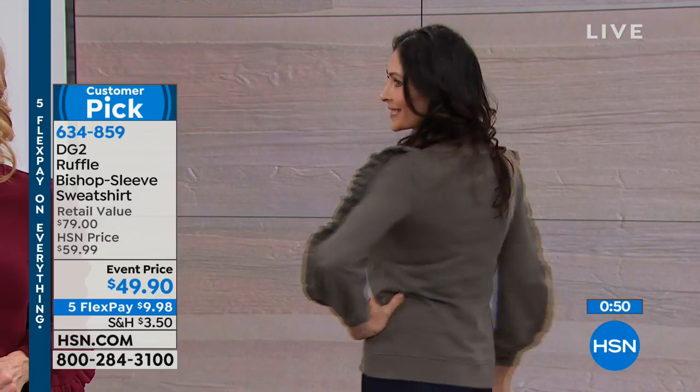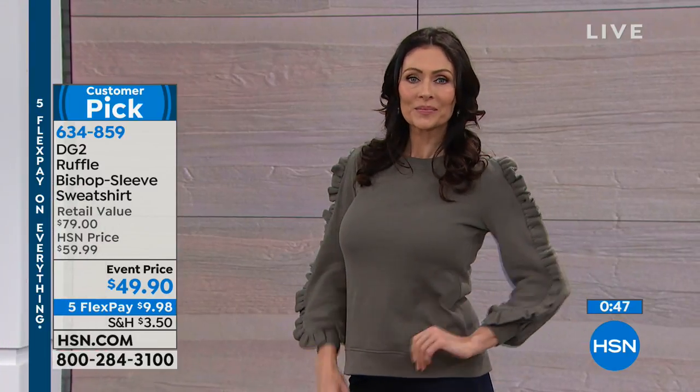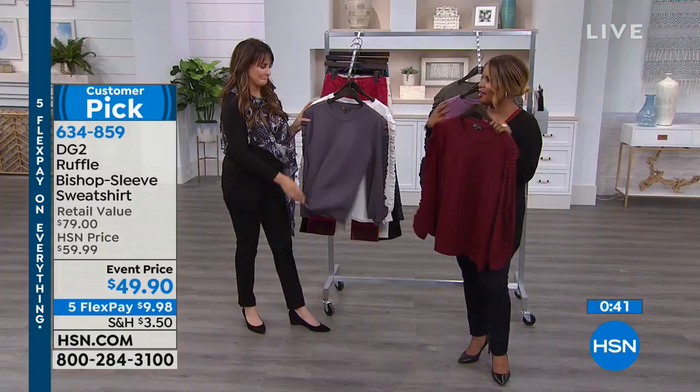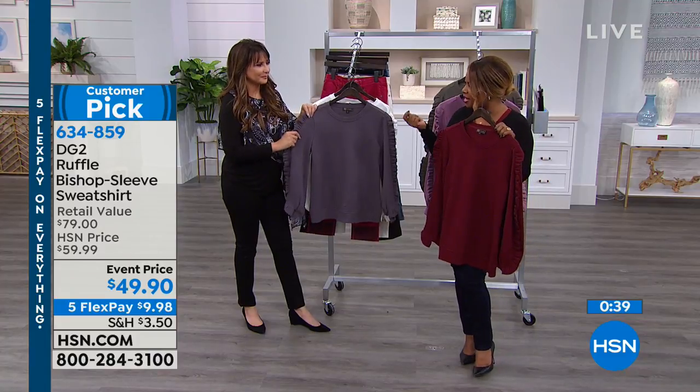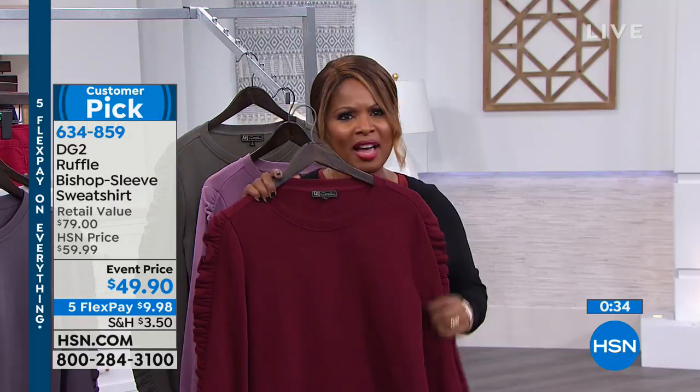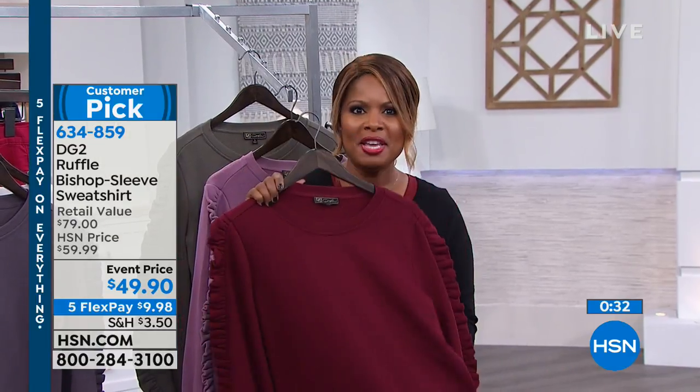Thank you so much. I hope you really like this - I think it's so cute and pretty. This piece to me is inspiring. When you see it, it's one of those things where people go, where'd you get that? That's really cute - it's really different. I love clothes like that and it's not that easy to find anymore. So a great piece.